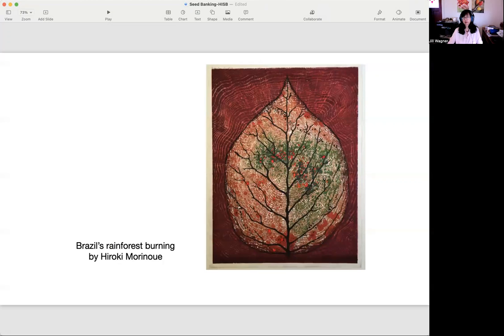This is a piece of art made by Hiroki Moranoi called Brazil's Rainforest Burning. This art depicts how ecosystems of the world are becoming more and more separated and fragmented — they become brittle. Not only do we lose diversity within species, but we also lose diversity of entire ecosystems.